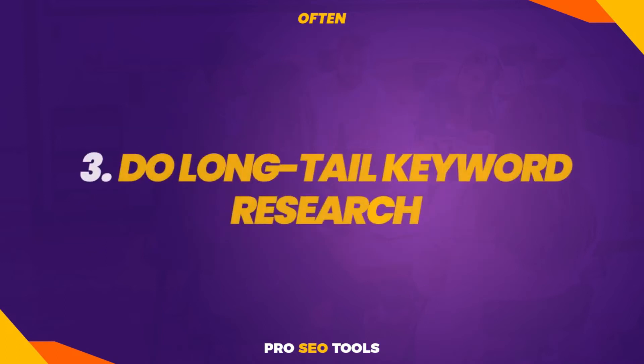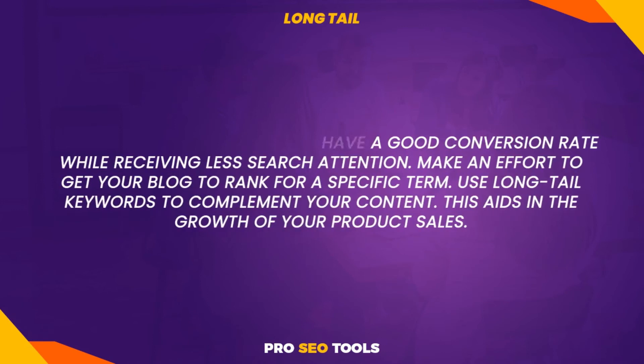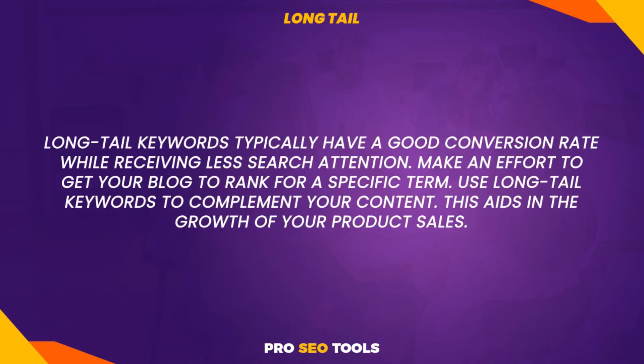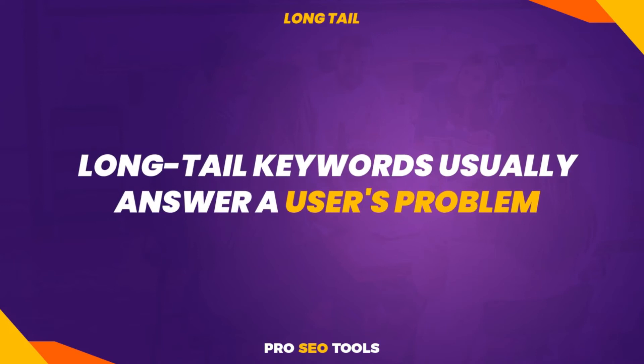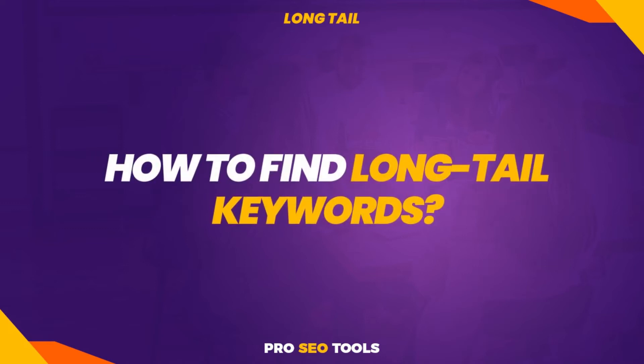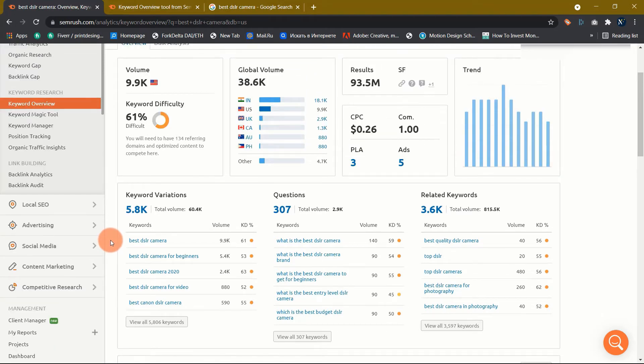Tip 3: Do long-tail keyword research. In your content, focus on long-tail keywords. You will experience an increase in search traffic if you publish longer content with long-tail keywords. Long-tail keywords typically have a good conversion rate while receiving less search attention. Make an effort to get your blog to rank for a specific term. Use long-tail keywords to complement your content — this aids in the growth of your product's sales. Long-tail keywords usually answer a user's problem because they are exceedingly specialized. Do considerable keyword research before using such keywords in your text. Numerous keyword research tools can help you find long-tail keywords. SEMrush is one such tool — just type in your seed keyword and you will be provided with numerous long-tail keywords and other related keywords.